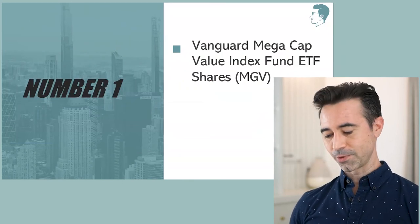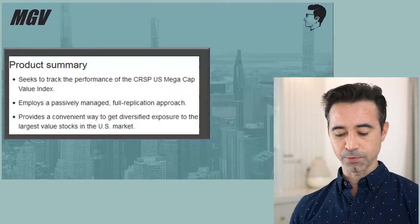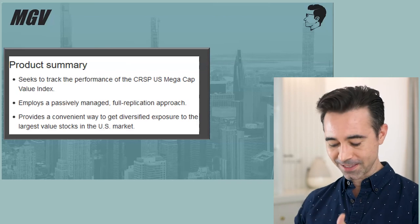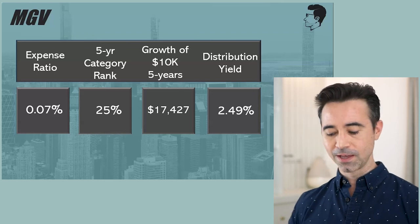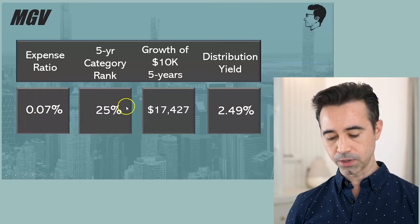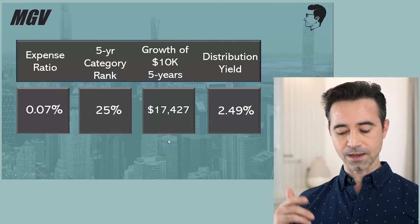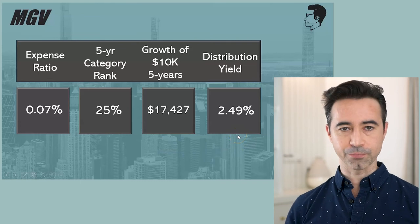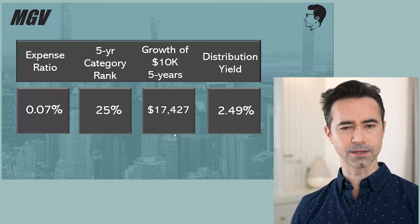Number one is MGV — the Vanguard Mega Cap Value Index Fund ETF. MGV seeks to track the CRSP US Mega Cap Value Index, investing only in very large, mega-cap companies. The expense ratio is 0.07%, just a tad higher than the other two. The five-year category ranking is in the top 25%. Growth of $10,000 over five years was $17,427, with a distribution yield of 2.49%. It has the lowest yield but the highest growth over the 10-year period.